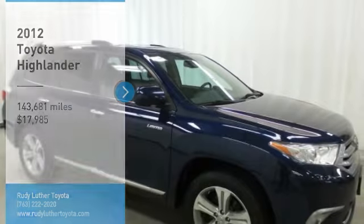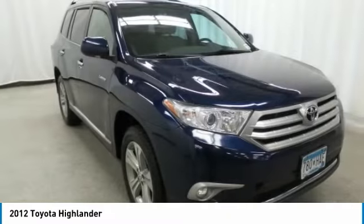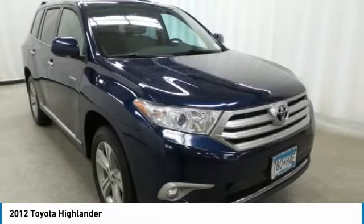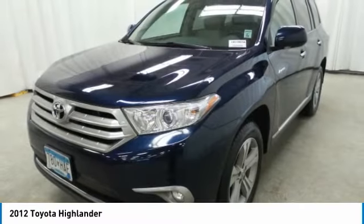Looking for the right vehicle? Check out the 2012 Highlander. The Highlander is the SUV that's thought of everything, offering seating for up to seven and featuring Toyota's innovative center stow design.